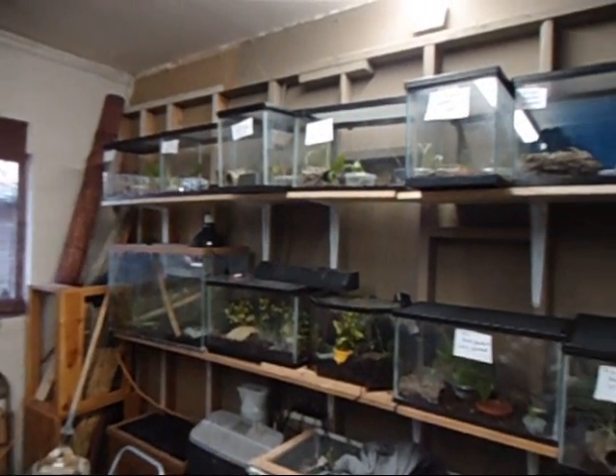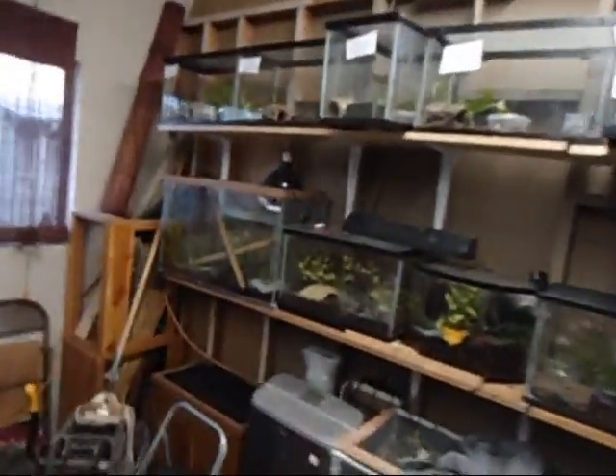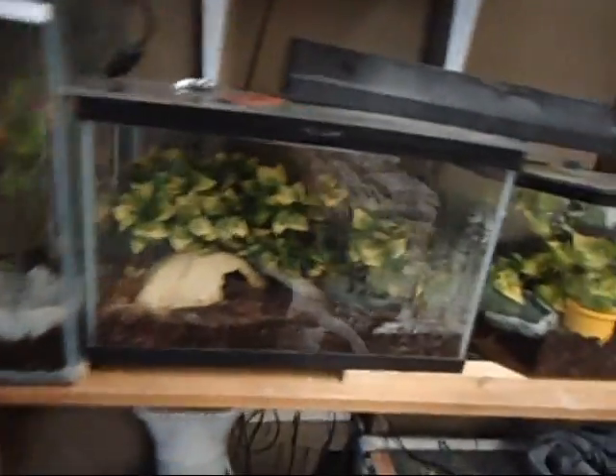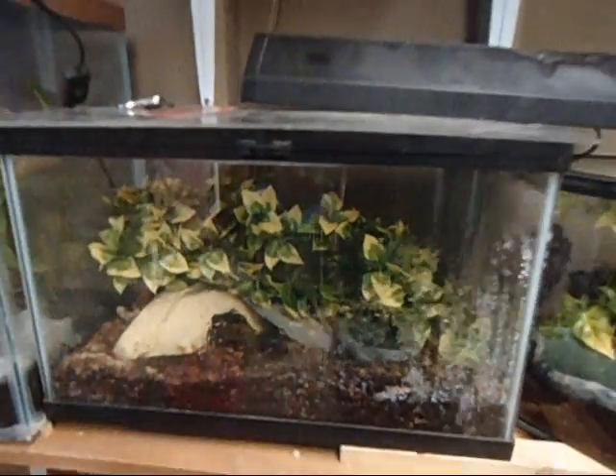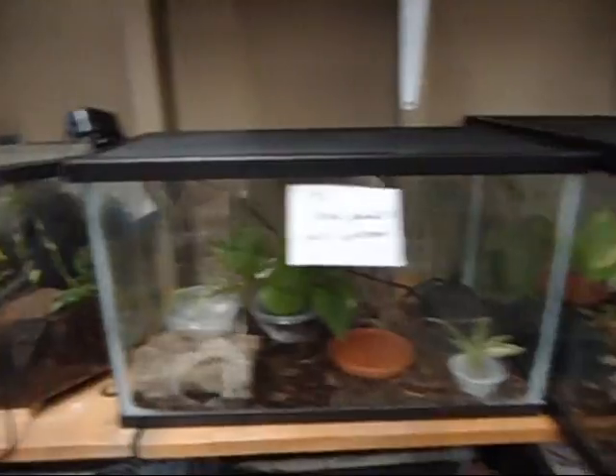So this is my wall — my wall of awesomeness. Starting over here, we've got a 29 gallon with a male and a female Tokei gecko. We've got a female — sorry, male Chinese cave gecko. Two baby unsexed Droid geckos — you can see them there. Got a pair — three pair of Droid geckos.